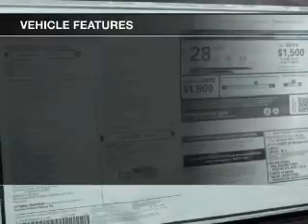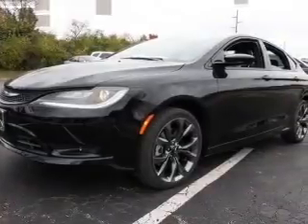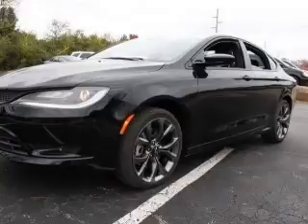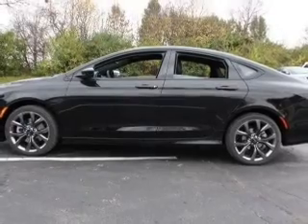Anti-lock brakes help you bring your vehicle to a safe stop. Plus, enjoy these notable features that are included in this vehicle: keyless entry, leather seats, power door locks, power windows, cruise control, Bluetooth wireless, and AM-FM stereo with an MP3 player.